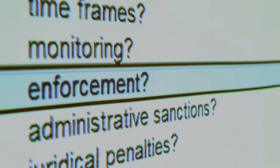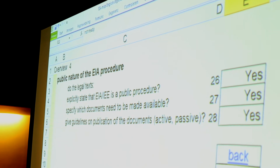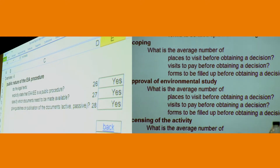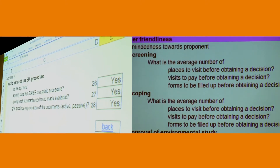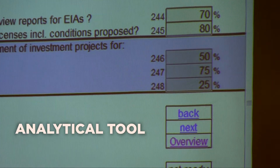Where is a document required legally or not? Is it done in practice or not? What do the guidelines say? What does the law say about a certain aspect of the EIA, and how is it done in practice? It's an analytical tool — a way to analyze how an environmental impact assessment system works in a particular country or region.